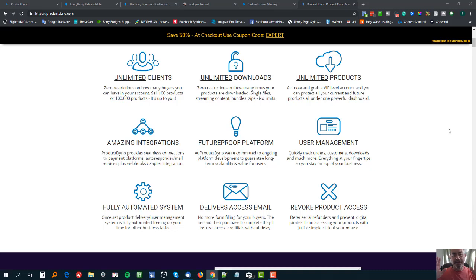Before I go into some of these features and benefits, I want to make one point: this system, ProductDyno - brilliant as it is - only has value to you if you actually use it. If you actually put products in there, collections in there, and connect it up with a sales page, a buy button, and a payment processor. If you're not going to use it, then why have it? It's pointless.